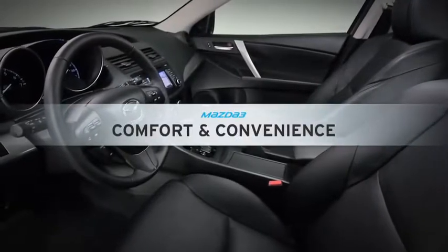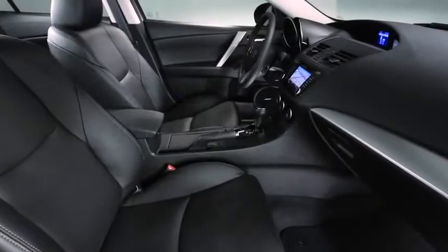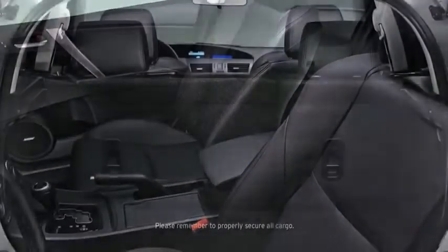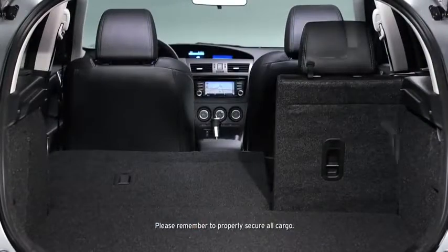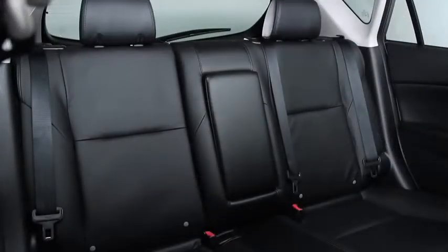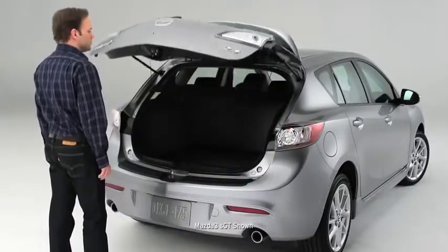Just because it's a compact hatchback doesn't mean Mazda 3 has to hold back on spaciousness and convenience. You can take both your friends and your cargo along for a ride with up to 42.8 cubic feet of cargo area, 60-40 fold down rear seats, and an easy-access fifth door.